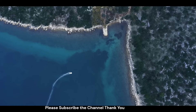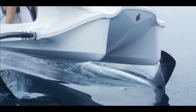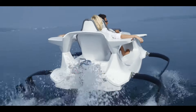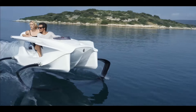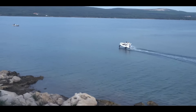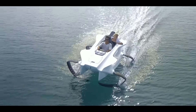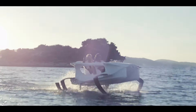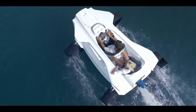The Quadrifoil is powered by a high-efficiency electric motor that produces zero emissions, making it a clean and sustainable choice for boaters. The hydrofoils lift the hull of the boat out of the water at speed, reducing drag and increasing efficiency, which creates a smooth and stable ride even in choppy water. The electric motor and hydrofoil design make the Quadrifoil exceptionally quiet, allowing boaters to enjoy the peace and serenity of the water without disturbing marine life.